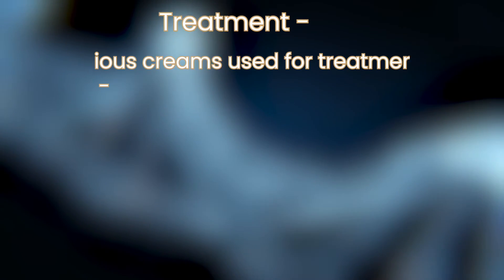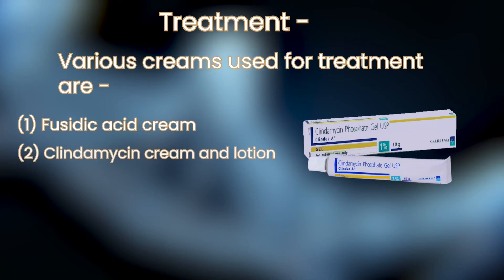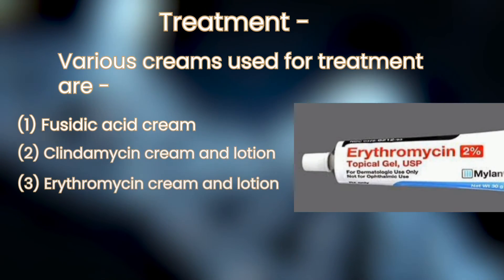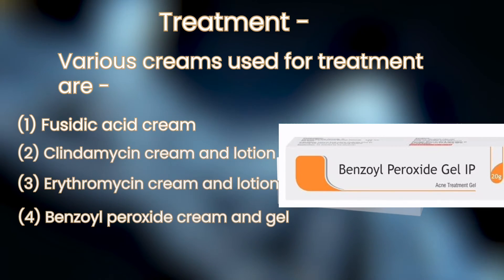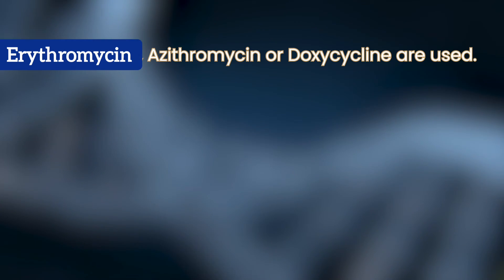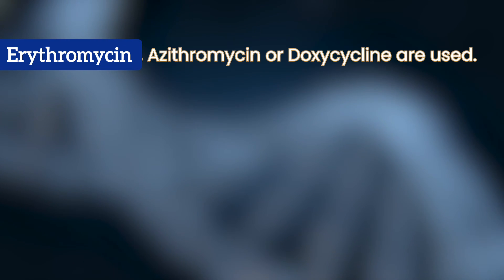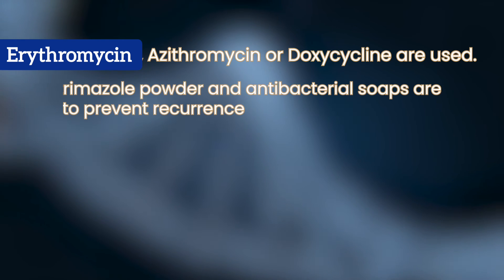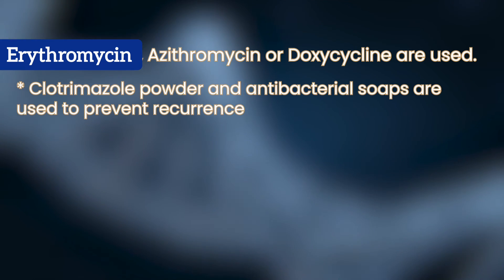Treatment is very simple and highly effective. Various creams used are: 1. Fusidic acid cream, 2. Clindamycin cream and lotion, 3. Erythromycin cream and lotion, 4. Benzoyl peroxide cream and gel. In severe and resistant cases, oral antibiotics like erythromycin, azithromycin, or doxycycline are used. Clotrimazole powder and antibacterial soaps are used to prevent recurrence.